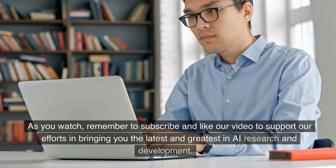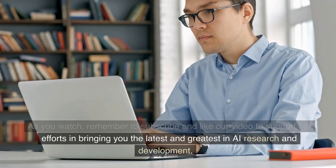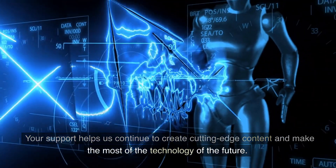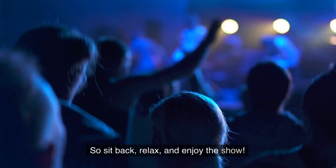As you watch, remember to subscribe and like our video to support our efforts in bringing you the latest and greatest in AI research and development. Your support helps us continue to create cutting-edge content and make the most of the technology of the future. So sit back, relax, and enjoy the show.